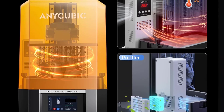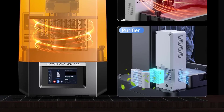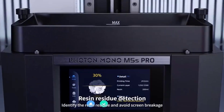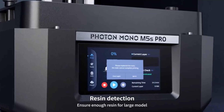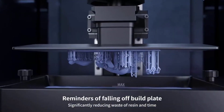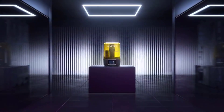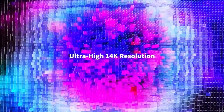The operation is simplified, and we haven't experienced the frustration of failed prints. While we've been largely satisfied with print quality and speed, the Enocubic Photon Mono M5S Pro isn't whisper-quiet. The occasional noise it makes suggests it's best placed in a workspace where some sound won't be an issue. Those who are space-conscious might need to consider its larger size, but its performance more than makes up for the footprint it occupies on our desk.